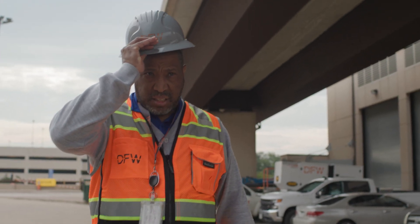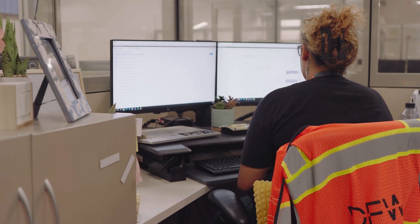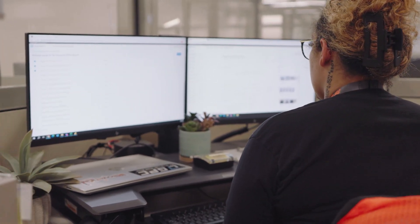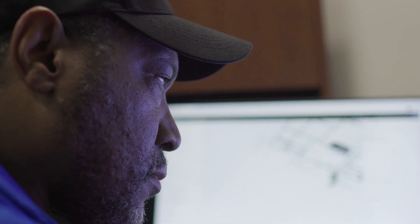What Autodesk Build has allowed us to do is to collect data, especially on the asset side, and be able to assemble it to our CMMS system. That interoperability helps us be able to make that informed decision on what we wanted to use.